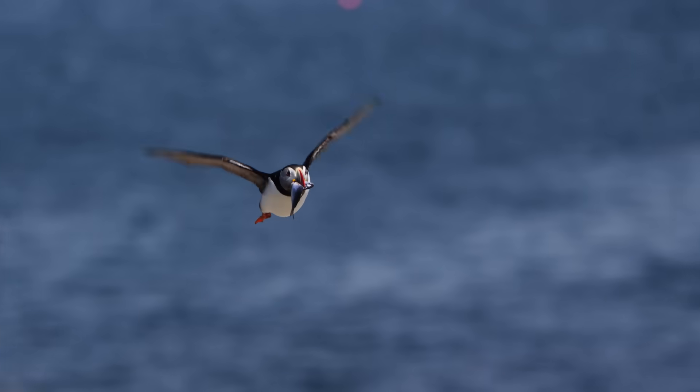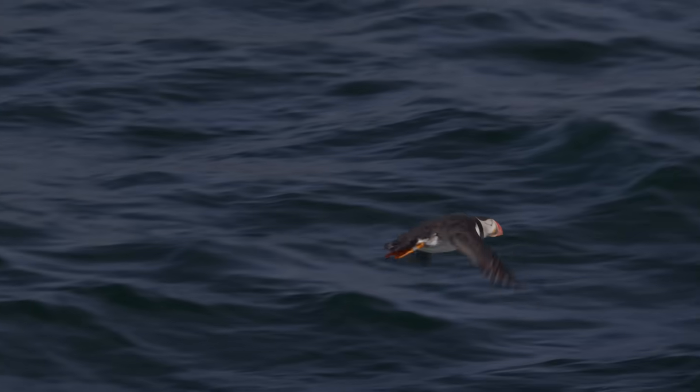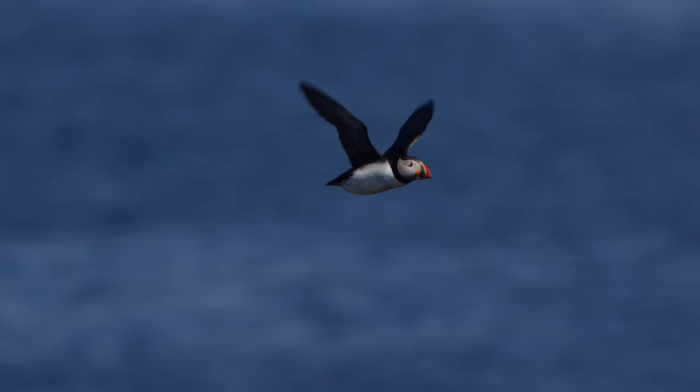Puffins straddle two very different worlds. They're not the strongest flyers above the waves, but unmatched swimmers beneath them. Much of their story happens too fast or too far out of sight to notice.